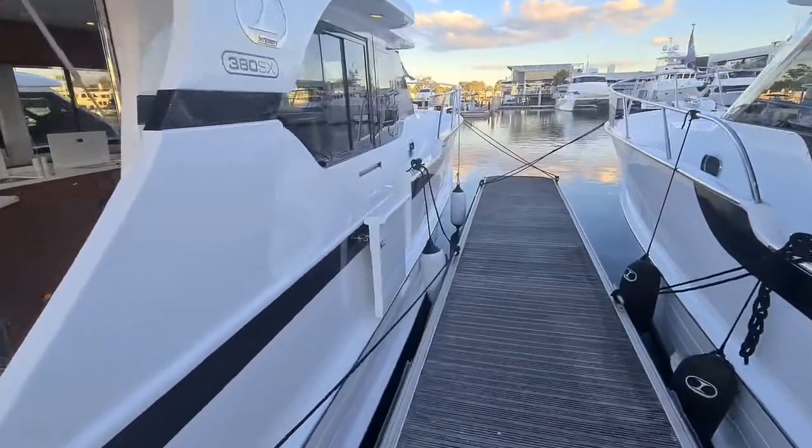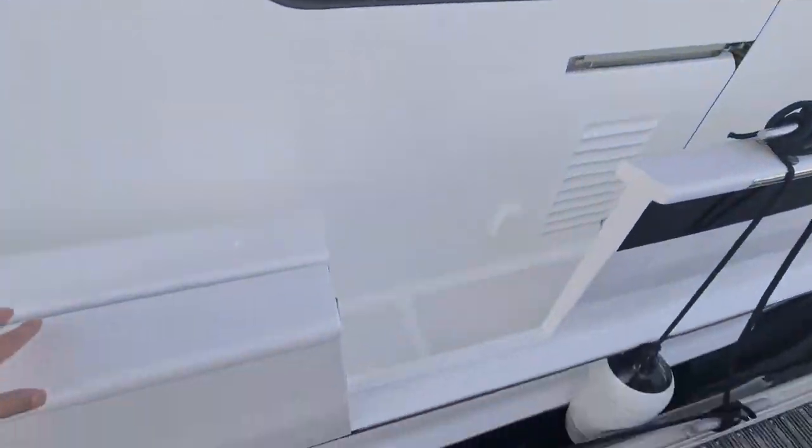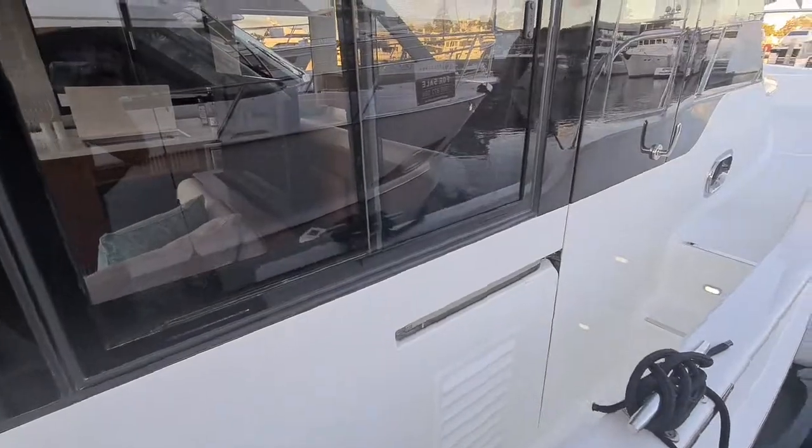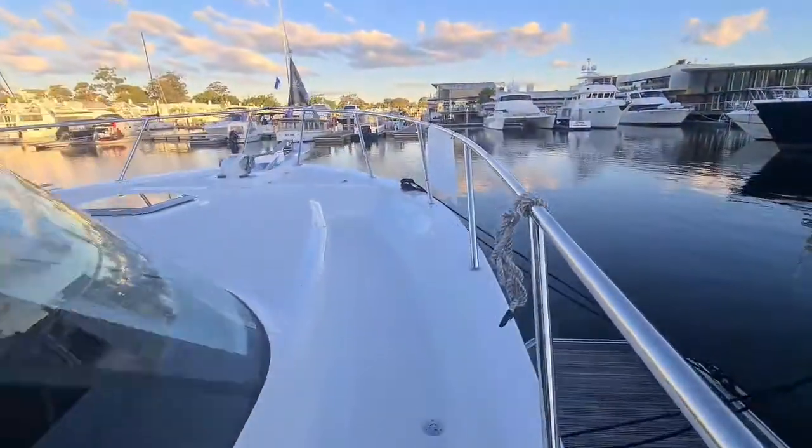Forward on the vessel on both sides you have the side gates. These are at dock level and give great access to your walk-around sides. Courtesy lights and high rails provide excellent safety on this vessel.